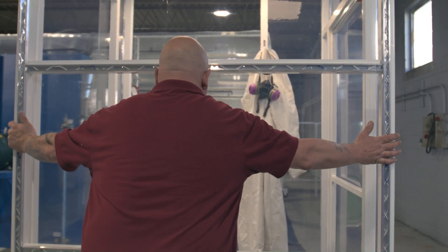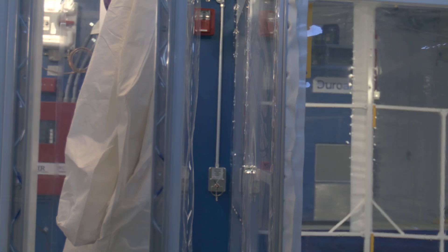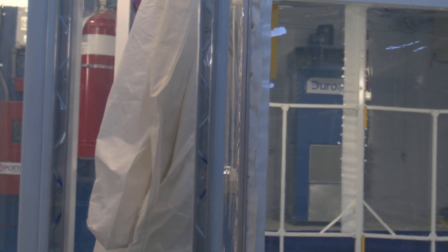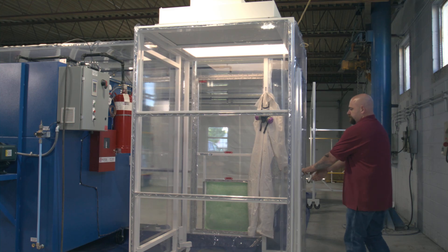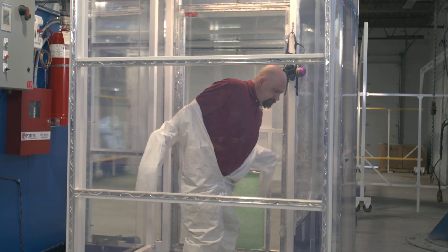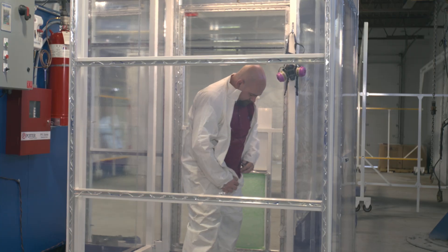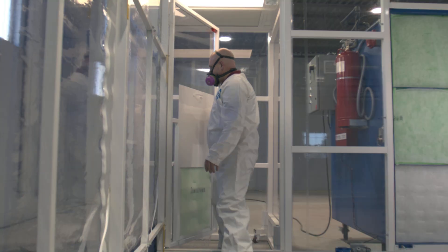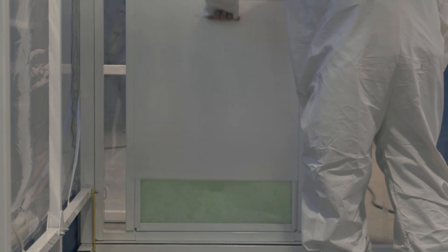In some scenarios, customers request an anteroom or gowning room to protect people or products from contamination. The buffer space between the clean room or contaminated space is directly attached to the enclosure and often has separate filtration requirements like NESHAP 319 or an ISO clean room designation. It is always designed to a specific process spec.